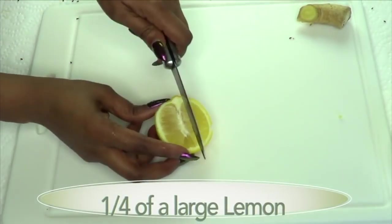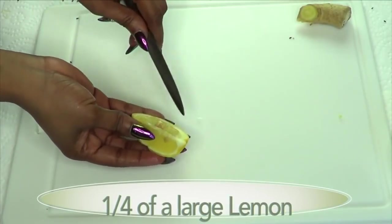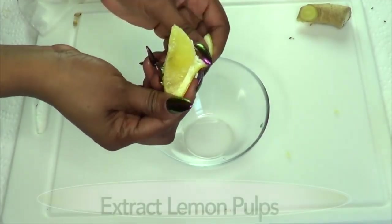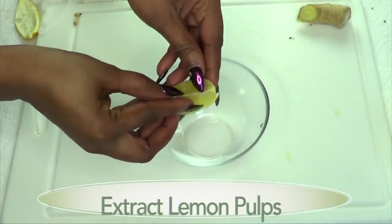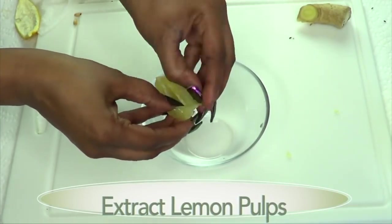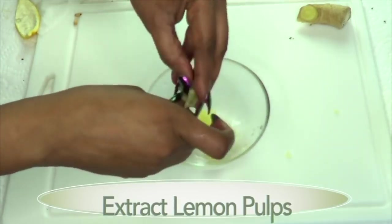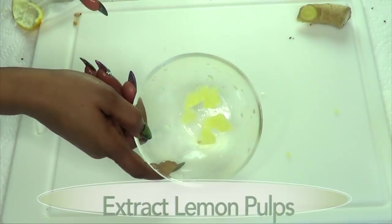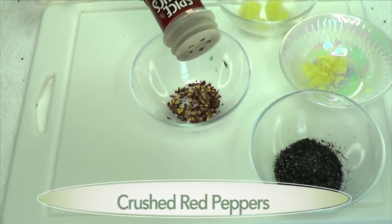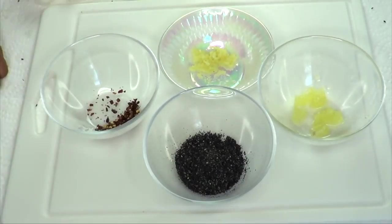Next I'm going to prepare the lemon. For one serving you just need about a quarter of a large lemon. Remove the seeds and get the lemon pulp out — we're not going to juice the lemon. You can also prepare a couple of lemons and put them in the refrigerator. Now for the pepper, use it to your liking. I'm using crushed red peppers — you can use cayenne pepper or any hot pepper you have.